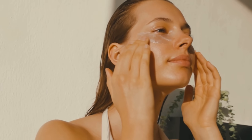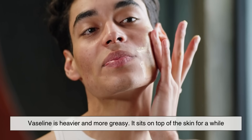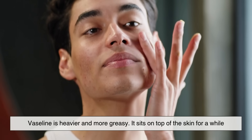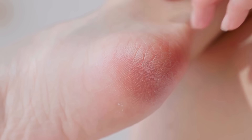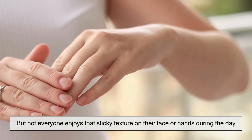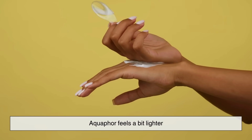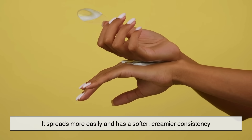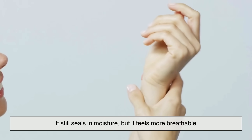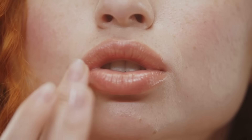If you've ever used both, you probably noticed right away that they feel different. Vaseline is heavier and more greasy — it sits on top of the skin for a while, which makes it excellent for really dry patches or cracked heels. But not everyone enjoys that sticky texture on their face or hands during the day. Aquaphor feels a bit lighter. It spreads more easily and has a softer, creamier consistency. It still seals in moisture, but it feels more breathable, which is why people often choose it for lips, hands, or anywhere they want protection without the heavy finish.